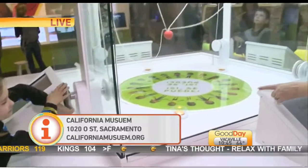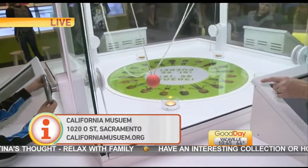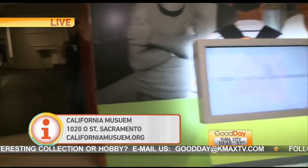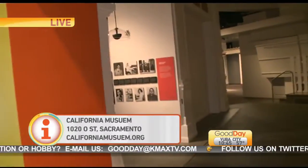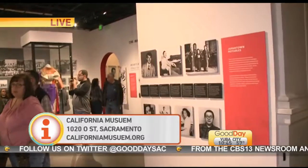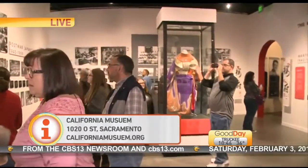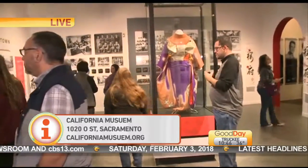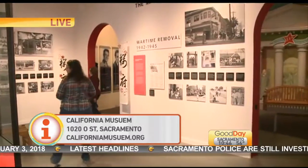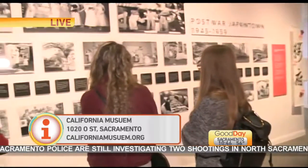What are some of the other exhibits that you have going on right now besides this health one? A lot of people today are coming in to see 'Kokoro,' which is an exhibit about Sacramento's Japantown. That is a neighborhood that a lot of people don't even know existed, but basically right in the heart of downtown, Capitol Mall used to be a thriving community of Japanese American people. It is now completely gone — you can't see a thing about it — but if you come here to the California Museum you'll be able to step back in time and see that different era.